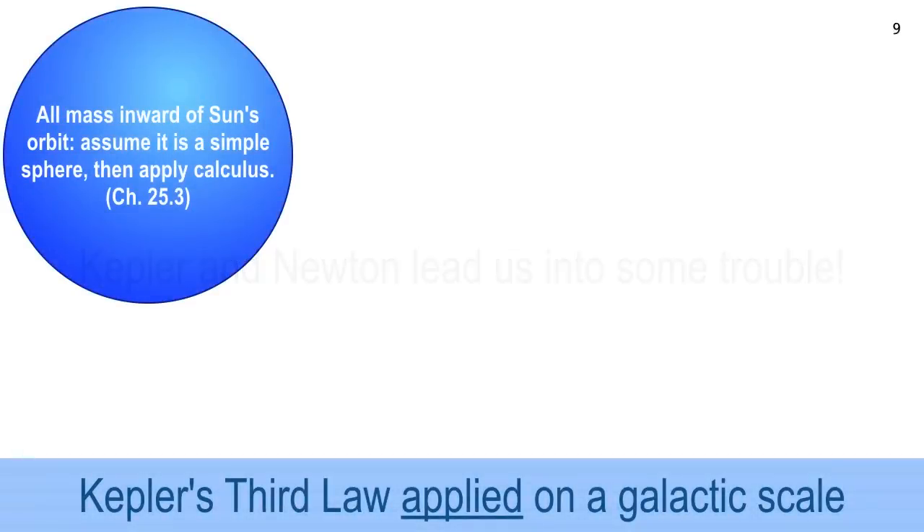Kepler's third law works great — we apply it to satellites, moons, planets, the sun, binary stars. Everything works out really well and you figure out the mass. Now, the sun is orbiting the center of the galaxy, but the galaxy is not a discrete object at the center. It is orbiting Sagittarius A*, but it's orbiting everything else too. The way to figure that out using calculus is to think of the sun as orbiting a spherical distribution of matter.